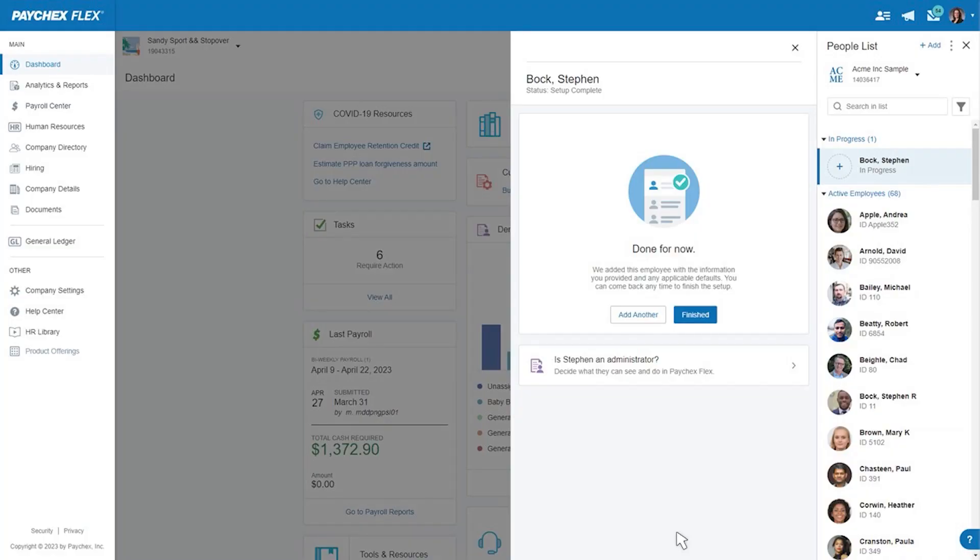And then all the options that I've included preset into my specific onboarding necessities are here. So I have the direct deposit, the federal tax form, the state tax form, and then I send the invite to the email address of the user. It's as simple as that.